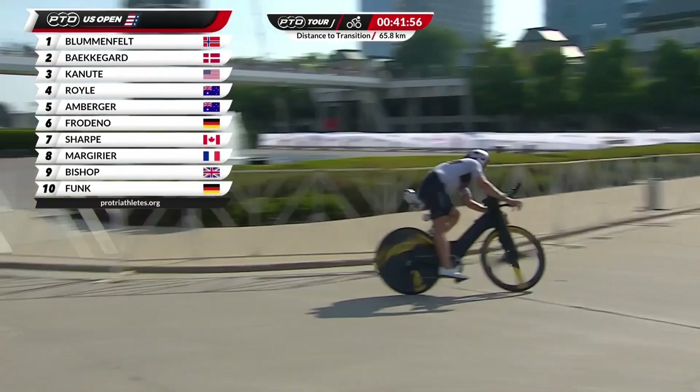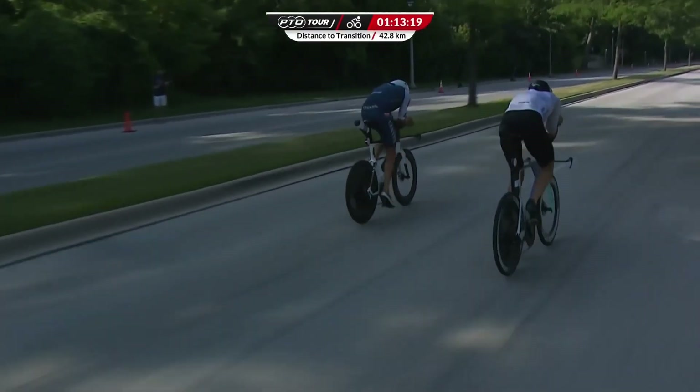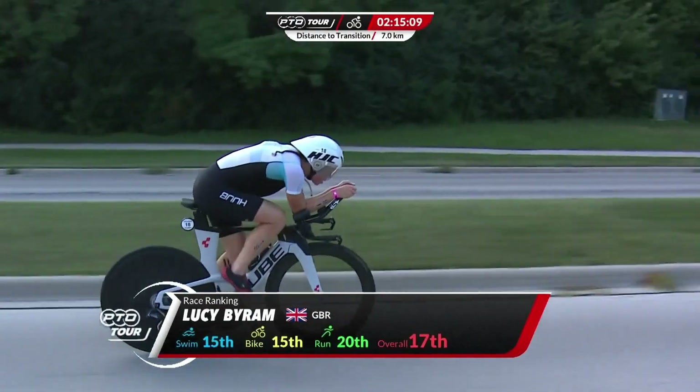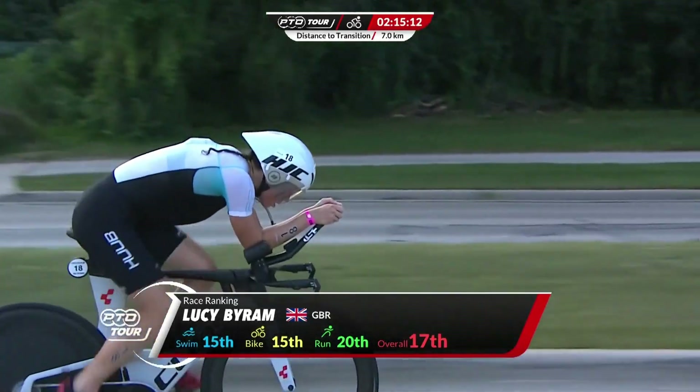As we look to the future it's clear that aerodynamics will continue to play a critical role in triathlon. Whether it's through new technologies, materials or training techniques, the pursuit of speed will always drive innovation in the sport.